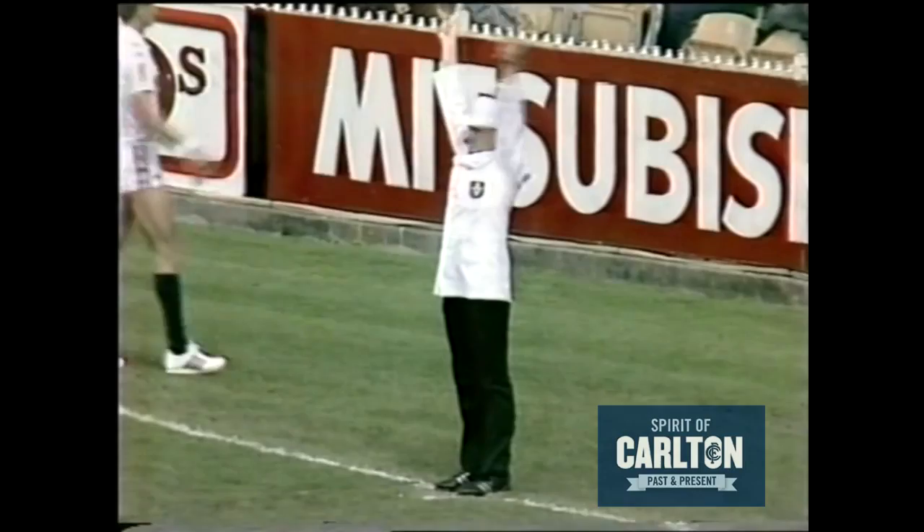In towards the centre, it's the helmetless Ashman who gets a kick up towards half forward. Good play — here's another one on the board for Carlton if Ogier kicks straight. He has. He is.